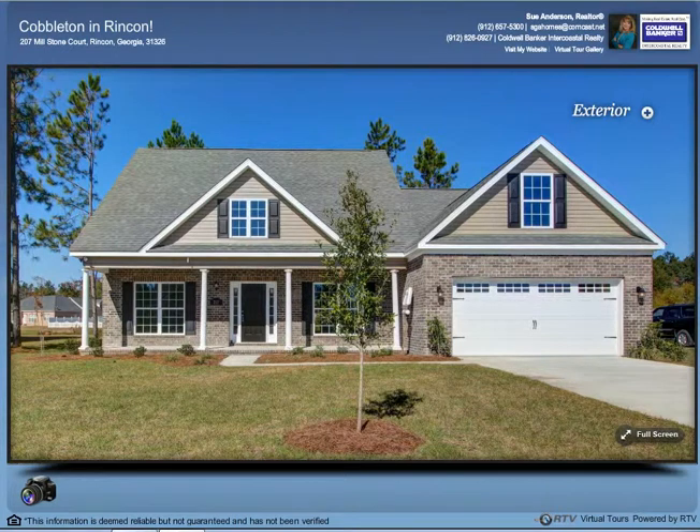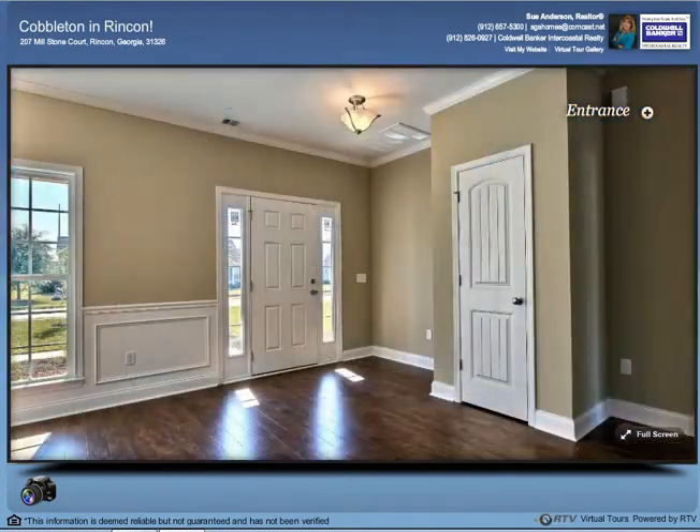Is it time for a new start for you and your family? Are you ready to take a step up into a brand new you? Then a brand new home is the perfect fit. Come inside to take a look at this newly constructed three-bedroom home in the Cobleton area of Rinkin. This traditional style home has 2,300 square feet of living space, three bathrooms, a two-car garage, and a wonderful split bedroom floor plan.